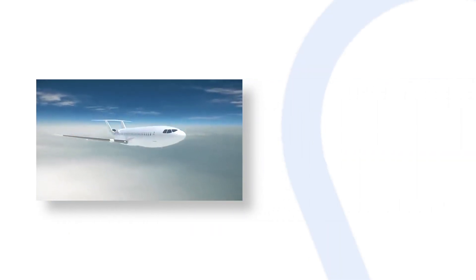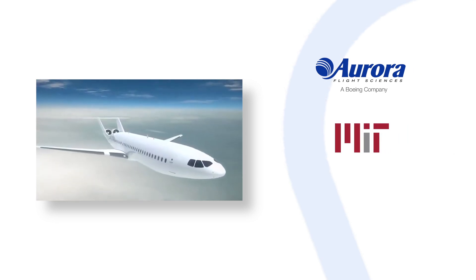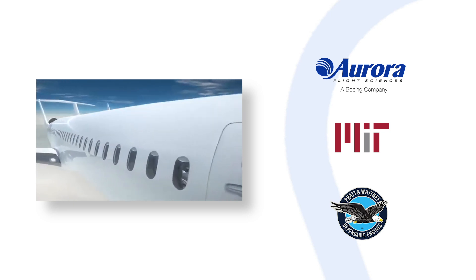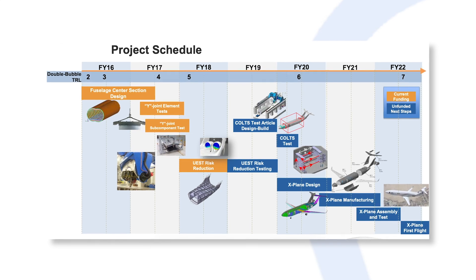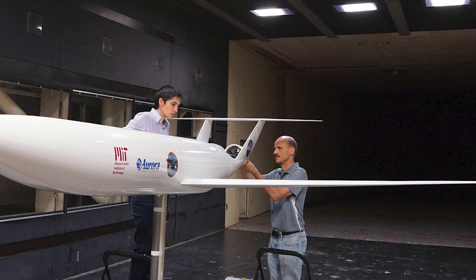In 2009, a combined team of Aurora Flight Sciences, Massachusetts Institute of Technology, and Pratt & Whitney was awarded a contract to study technologies and designs for the plane of the future. The target date for entry into service was to be around 2030, and it was targeted to have lower fuel burn and noise pollution than other models.